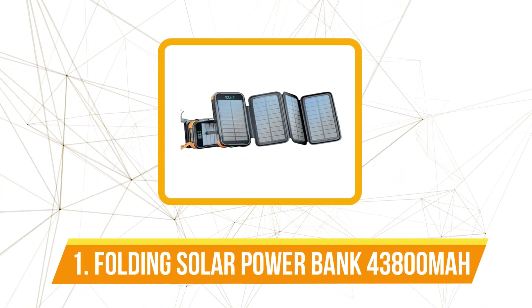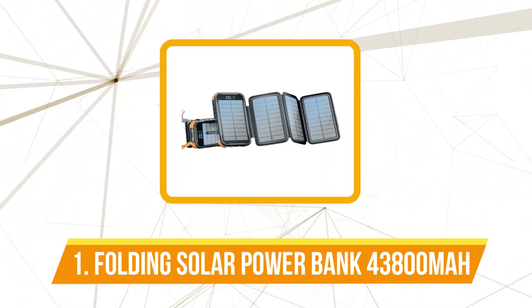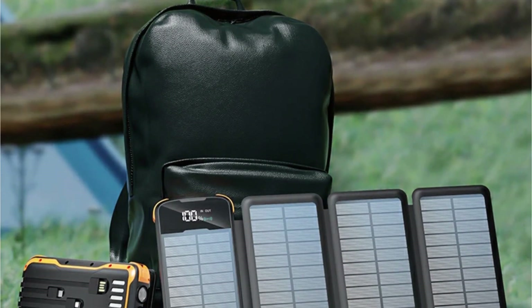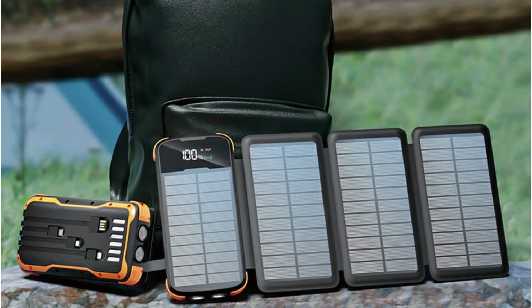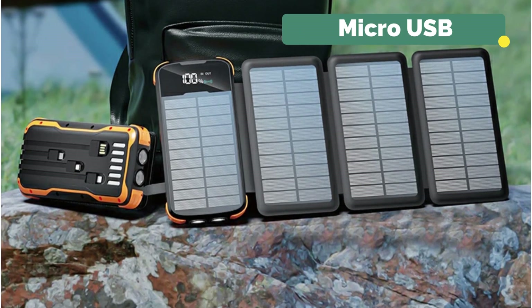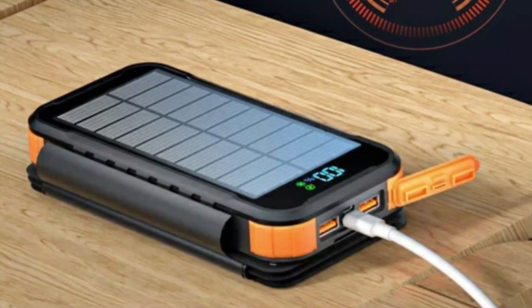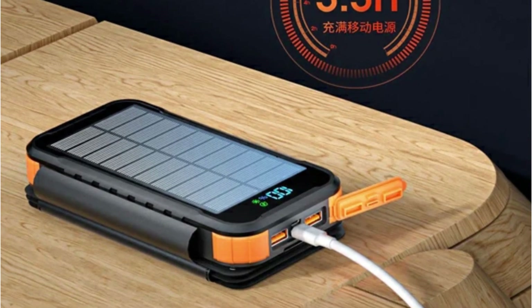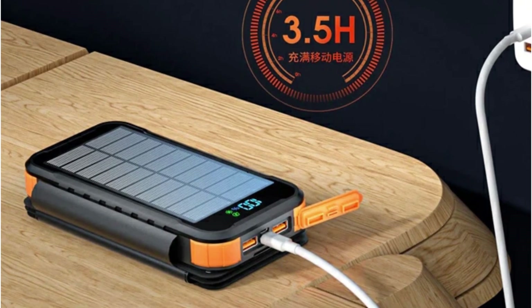The first product on our list is the Folding Solar Power Bank 43,800mAh. The Folding Solar Power Bank goes beyond conventional offerings with a set of unique features. The integrated solar panel taps into renewable energy, the built-in flashlight provides convenience during emergencies, and the inclusion of Micro USB, USB Type-C, and USB cables eliminates the need for carrying extra accessories. The digital display is a handy addition for keeping an eye on the battery status, while the LED lamp serves multiple purposes.